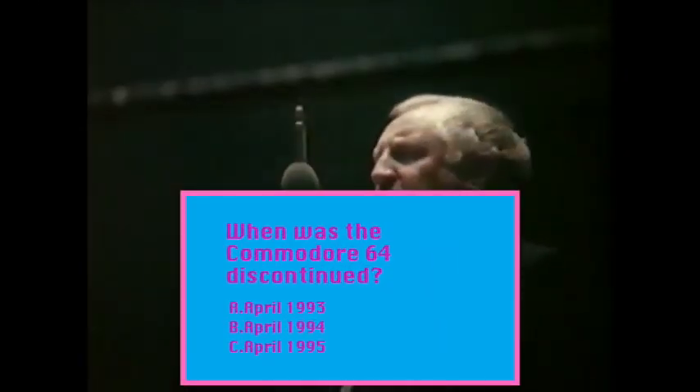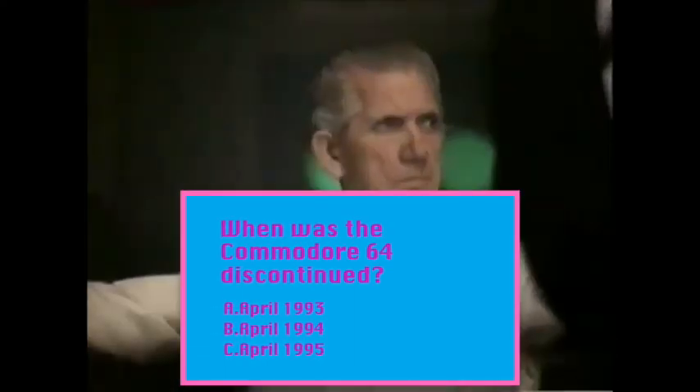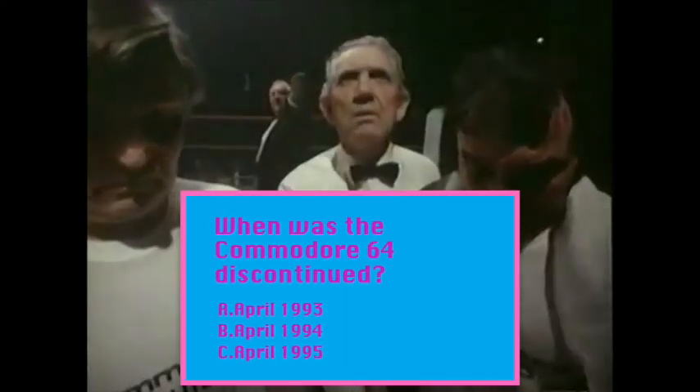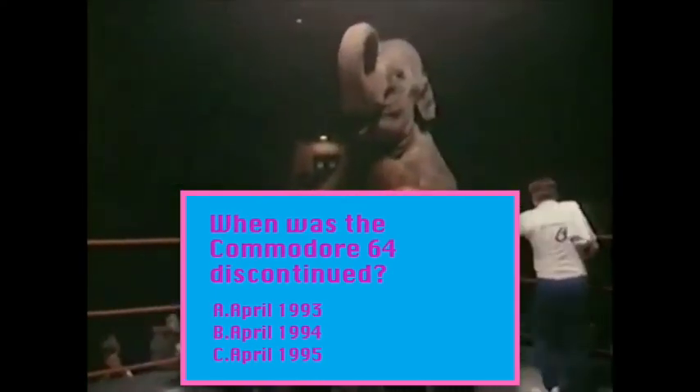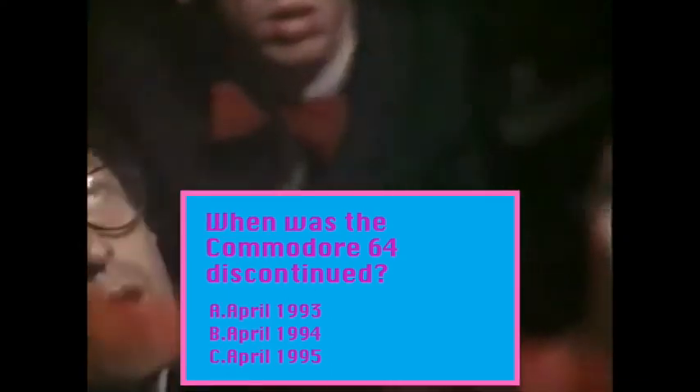Question two: when was the Commodore 64 discontinued? Was it A: April 1993? Was it B: April 1994? Or was it C: April 1995? Whatever one of those it was, it had a bloody good innings, didn't it?